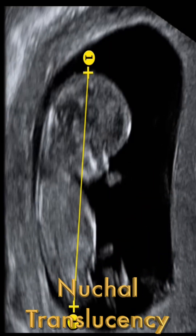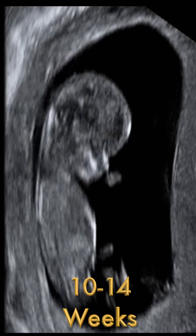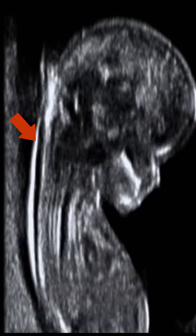The nuchal translucency, or NT screen, is a specialized ultrasound performed between 10 and 14 weeks of pregnancy to measure the fluid space at the back of the fetus's neck, known as nuchal translucency.